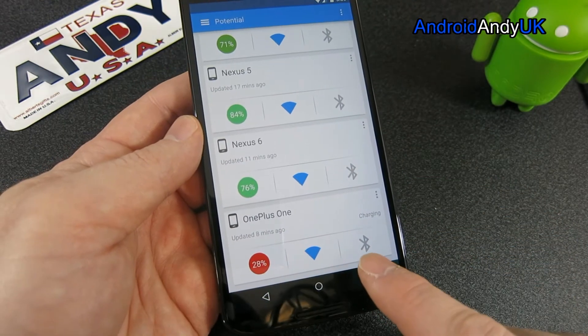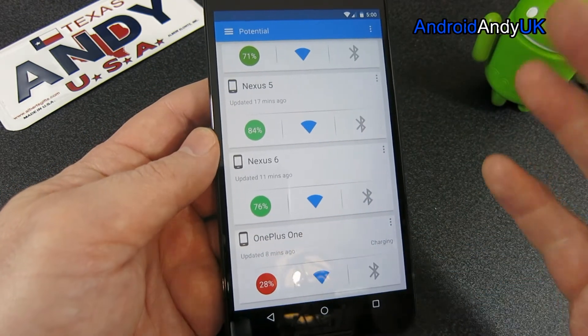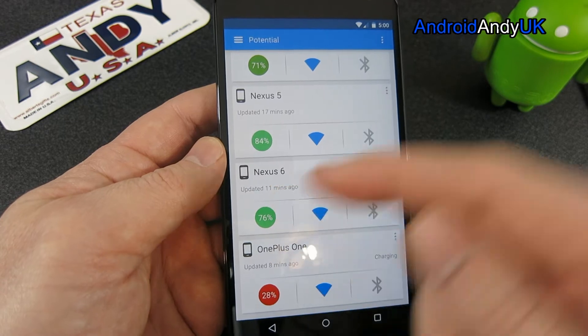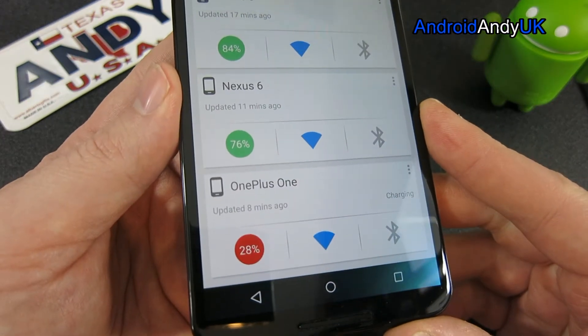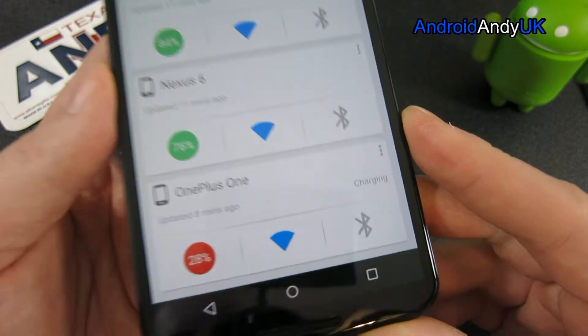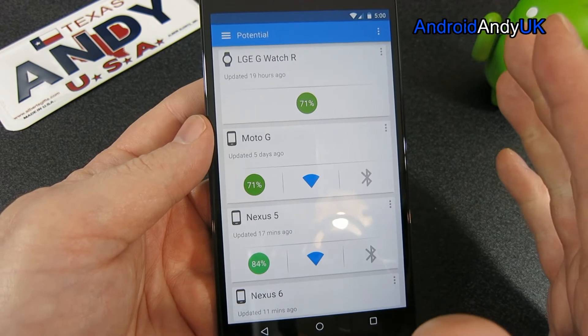The OnePlus One, for example — I'm fairly sure Bluetooth will be on. Anyway, it is beta so there might be some errors. My Nexus 6, which I'm using now, is at 76%, and the OnePlus One which I've just put on charge is at 28% — and as you can see there it says charging. So it's very simple, that's pretty much it.